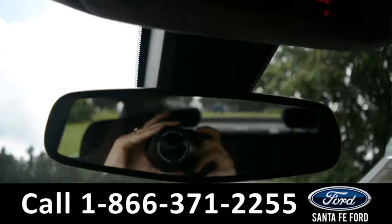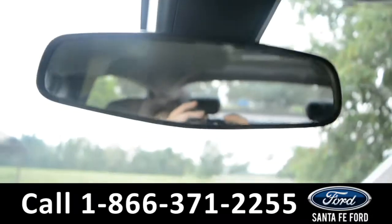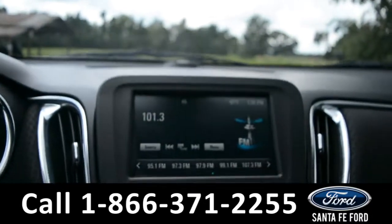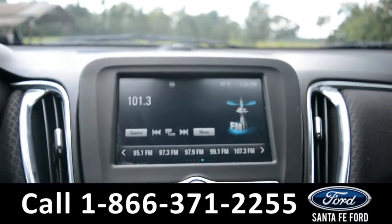Up above the rear view mirror, there is OnStar. On the menu, there's AM and FM radio, SiriusXM satellite radio, digital temperature display, and a backup camera.